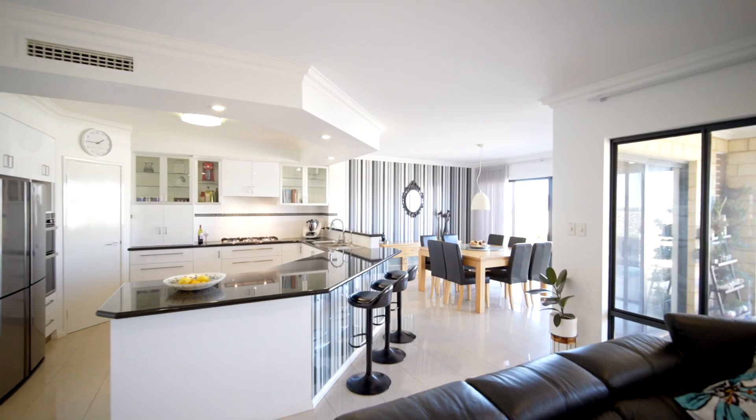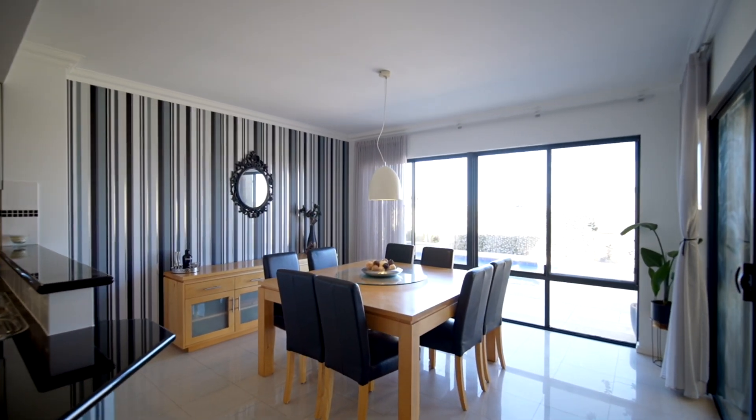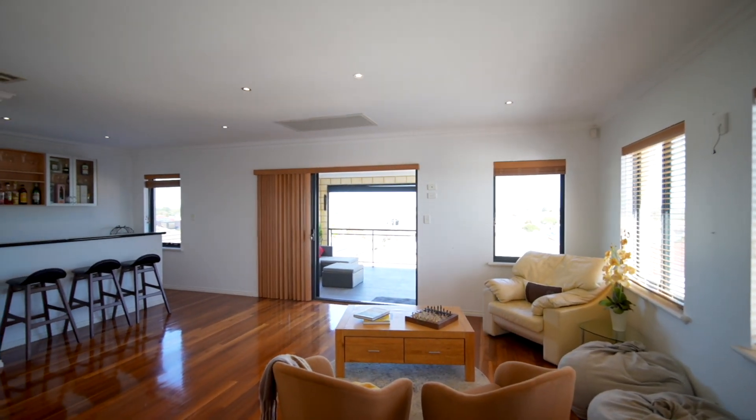It's the best views in Hocking — unencumbered from the hills through to the ocean and Rottnest. We'll really miss this view; we're getting nothing like this where we're going. The reason for the move is just to be closer to family.